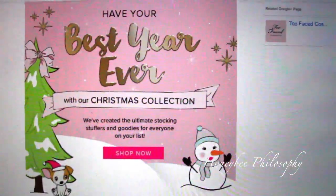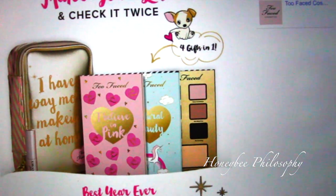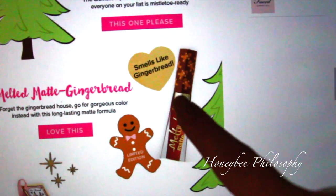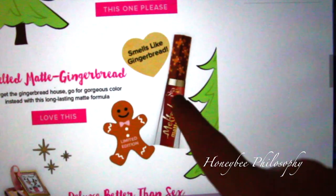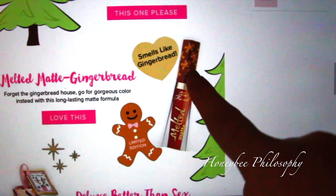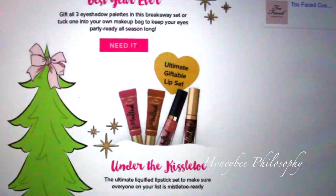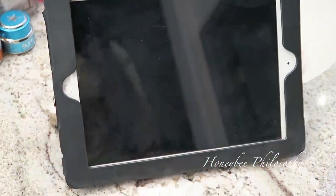Christmas has arrived with Too Faced! I'm not really that into it surprisingly. Here's the main palette - I know they have one with a planner but I'm just not feeling it. I am however really into the gingerbread scented Melted Matte. I don't know if that color will look good on me but I really kind of want it just because it has cute little gingerbread men on it and smells like gingerbread. Holiday palettes are already arriving!